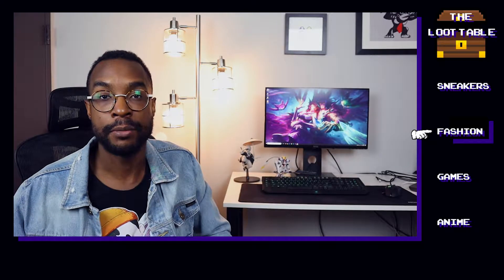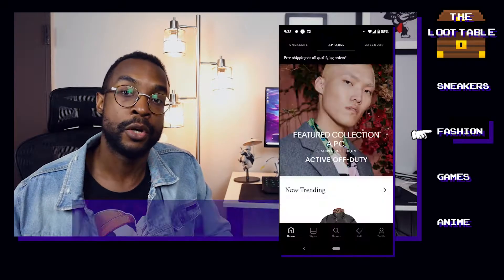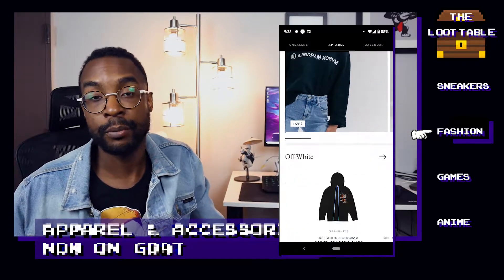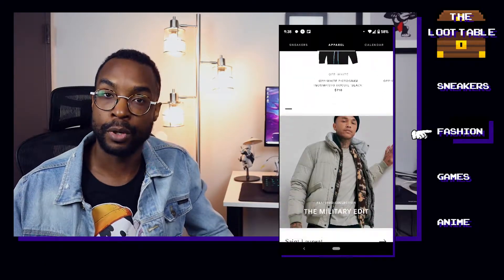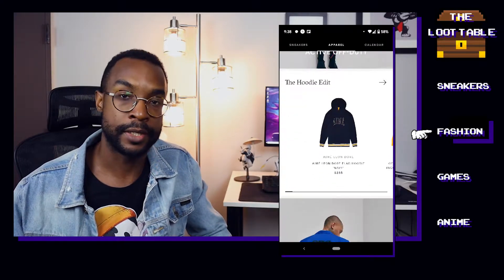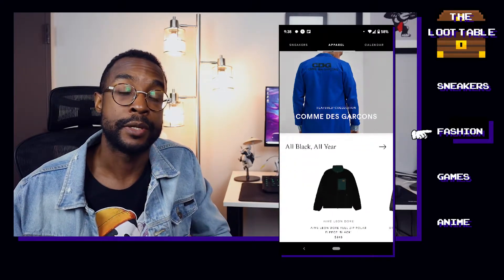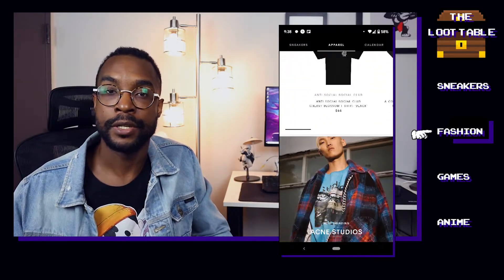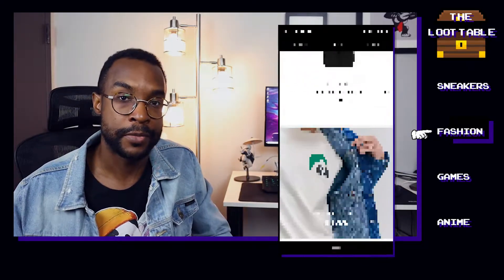Moving on to the fashion part of the loot table, we have some brand new news that Goat is now selling fashion and accessories on their app. This feature dropped in late October, and it's great that Goat is now up to par with all the rest of the reselling apps. Apps like StockX have had the ability to buy and sell apparel and accessories for a while, so now we can use the Goat app to do the exact same thing.